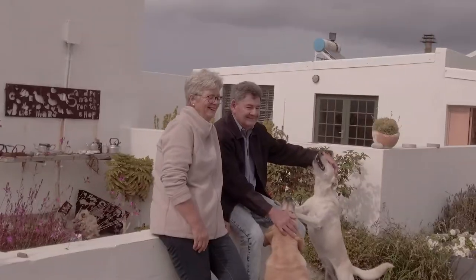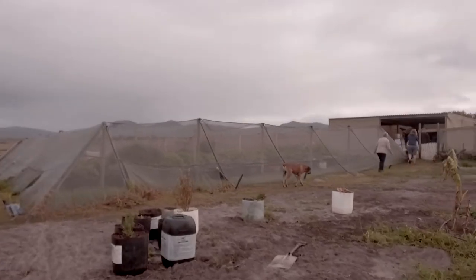This is Stephen and Betsy. They are farmers in the Western Cape.